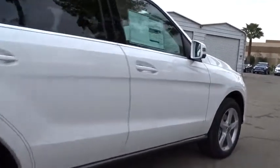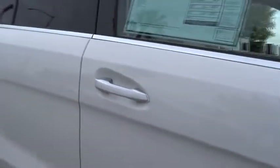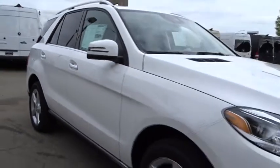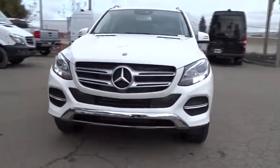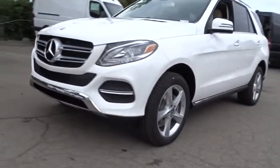Here are some of this vehicle's great options: traction control, keyless entry, steering wheel audio control, power liftgate, all wheel drive, anti-lock braking system, power passenger seat, stability control.